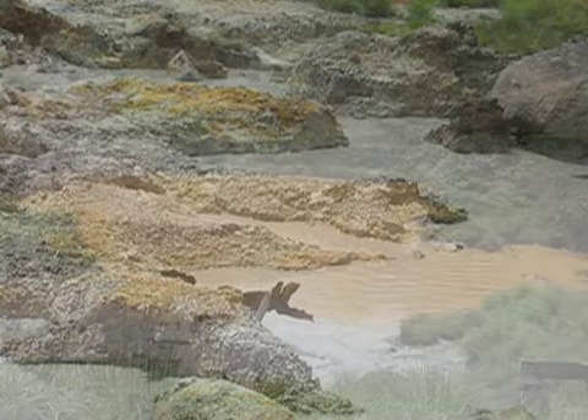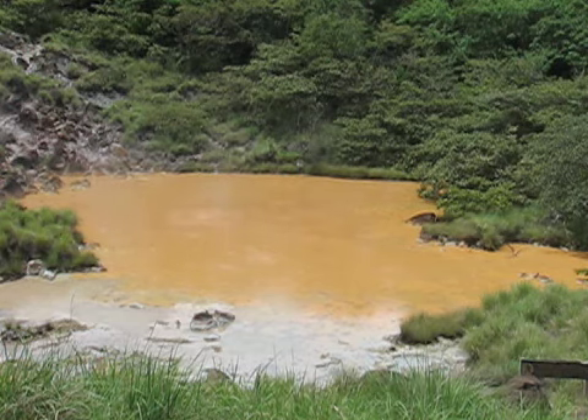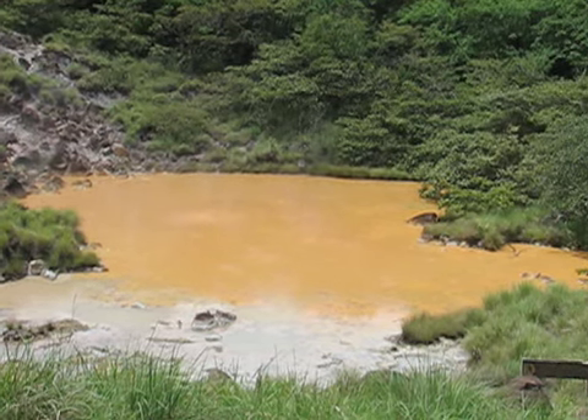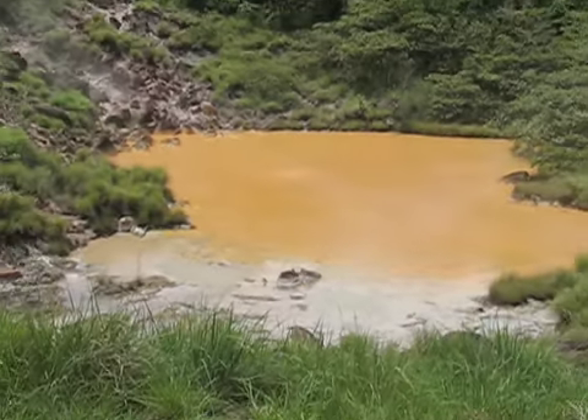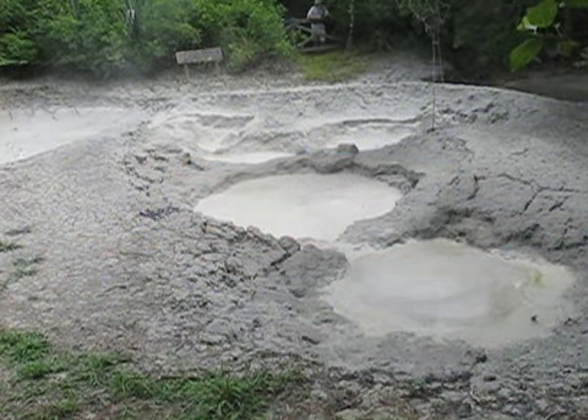If sulfur dioxide is emitted and dissolves in water, the resulting spring may be a concentration of sulfuric acid. The colors seen in the water are the result of acids reacting with a high concentration of iron and other minerals in the soil. Hydrochloric, sulfuric, and fluoric acids dissolve minerals in the surrounding rock, producing intense colors. The continuous bubbling indicates the continuous venting of gases from the magma.